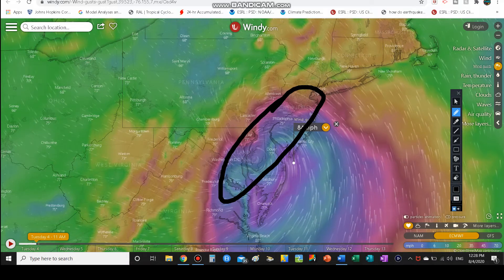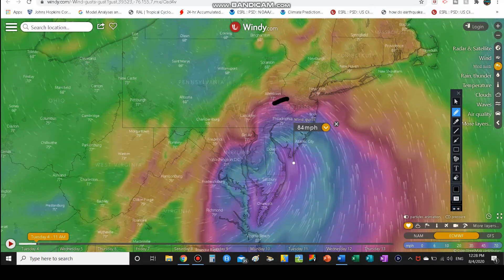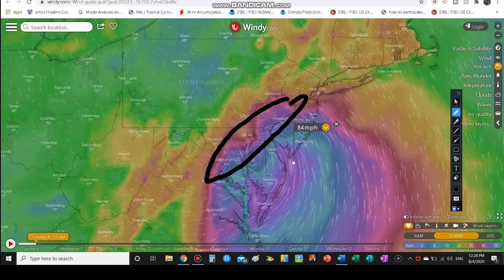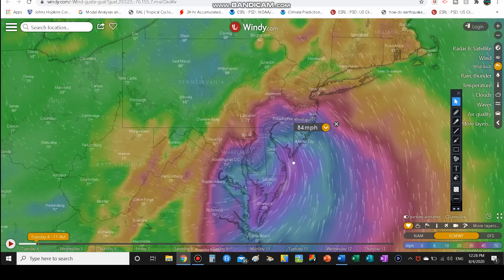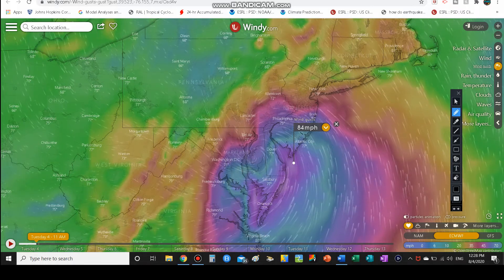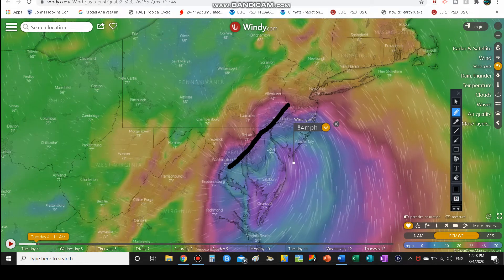Right along the I-95 corridor and even just a little bit west of I-95 — that's where you definitely got the heaviest rainfall. If you're in southeastern Pennsylvania, northern Delaware, extreme western New Jersey, or northeastern Maryland, you definitely got hit really bad, as did Washington D.C.